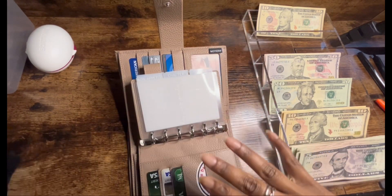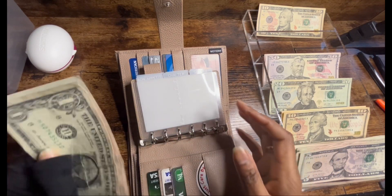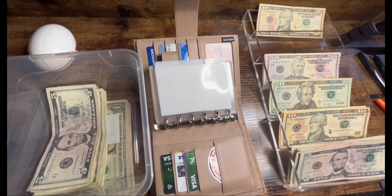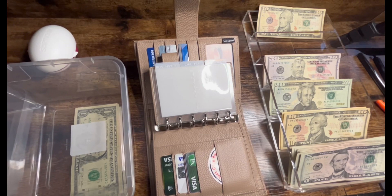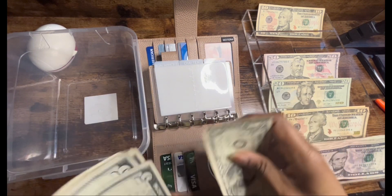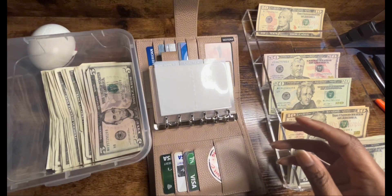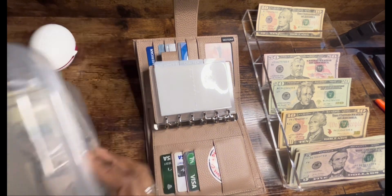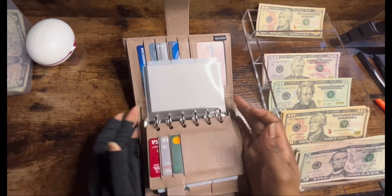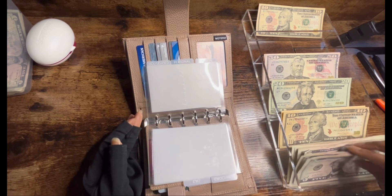I thought I had something left over from my household but I don't. Okay, so we have a total of $10, $15, $20, $25, $26 — $26 dollars, but the $16 is going to go into my ones and fives jar. Now let's get into these envelopes. For households I'm going to put my usual $30 and I'm going to do it in all fives.